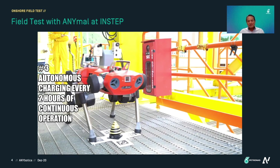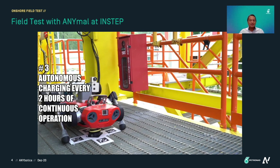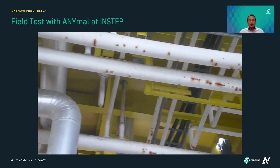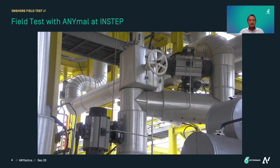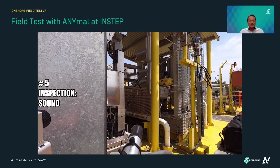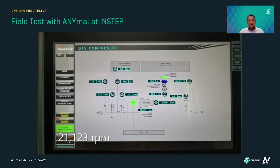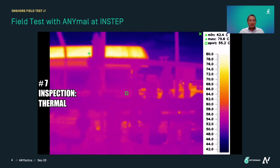We did this field testing with the ANIMO crew — three of them flew to Malaysia for a week at INSTEP. ANIMO can also take images which are quite important for us to know the condition of the platform. Here you can see ANIMO reading the analog gauges and providing the digital readout. We always keep the thermal camera on because sometimes we want to see if there are any hot spots or any gas leakage. That was our experience testing ANIMO at INSTEP.